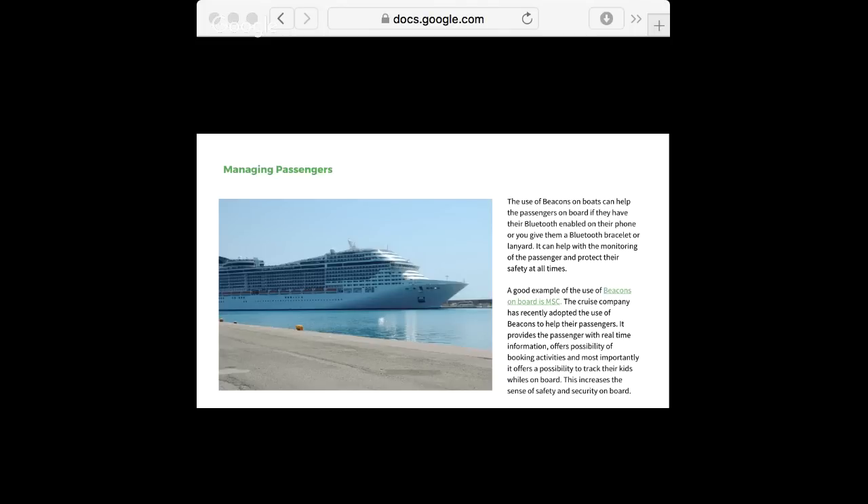Moreover, you can also provide your passengers with tailored, location-based messages. For example, in the case of a cruise, if you have a show starting at 4, you can message them beforehand to remind them. Or send other messages like weather forecasts — there are a lot of options. In the end, this can improve the overall customer experience and customer service.